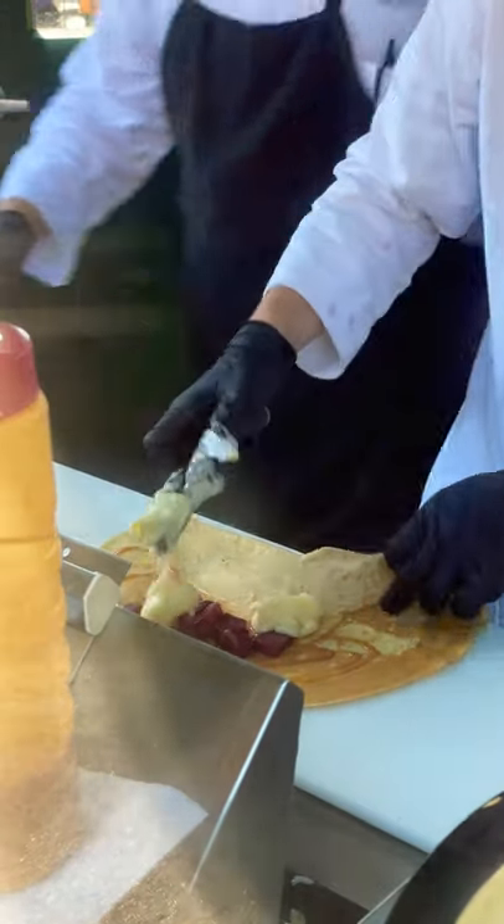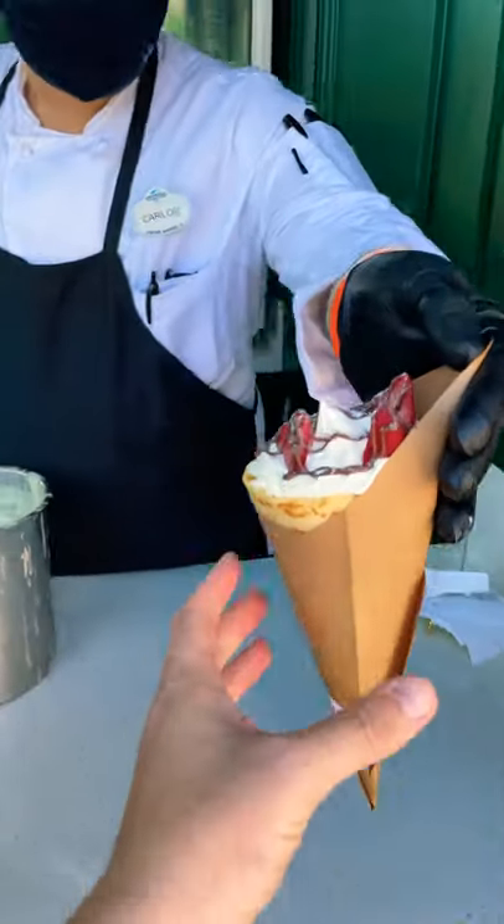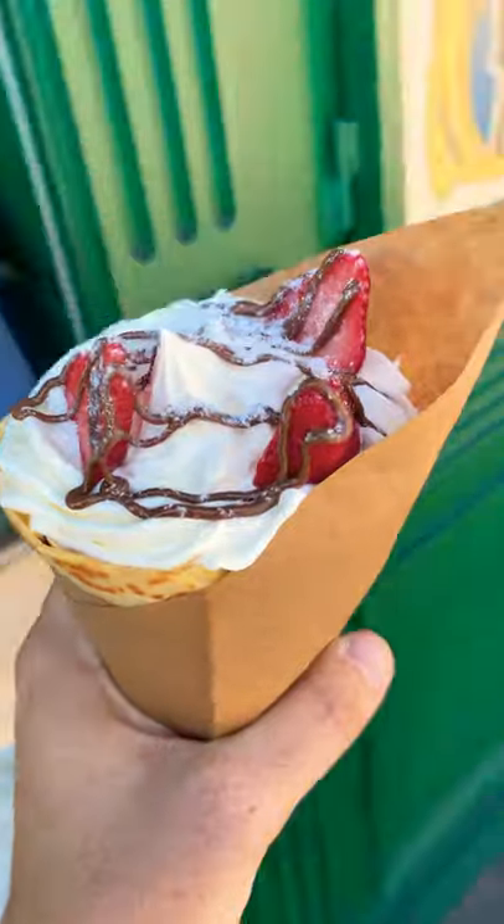The line can get long for this snack spot so go earlier in the day. We loved the fresh strawberries and that our annual pass got us a discount. Make sure to check them out next time.